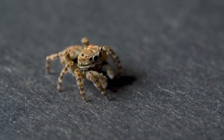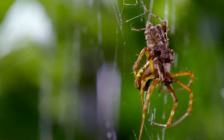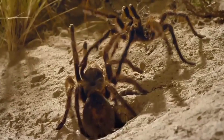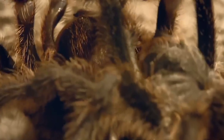The arachnids' eight-legged design gives them a predatory edge. Whether it's hunting insects, other spiders, or even small vertebrates, their limbs are perfectly adapted to immobilize and overpower their prey. Furthermore, when facing danger, some spiders can use their legs as a form of defense, warning potential predators to stay away.